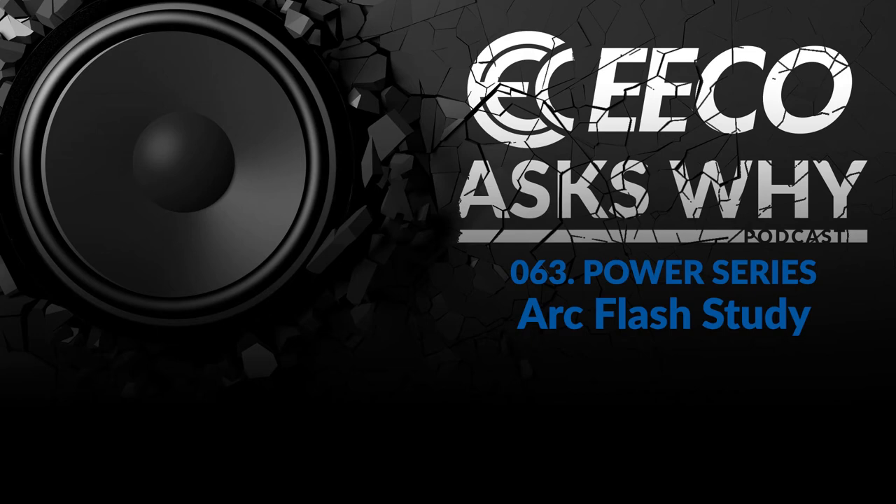Welcome to Eco Ask Why, a podcast that dives into industrial manufacturing topics and spotlights the heroes that keep America running. I'm your host, Chris Granger. On this podcast, we do not cover the latest features and benefits on products that come to market. Instead, we focus on advice and insight from the top minds of industry, because people and ideas will be how America remains number one in manufacturing in the world. Welcome to Eco Ask Why.